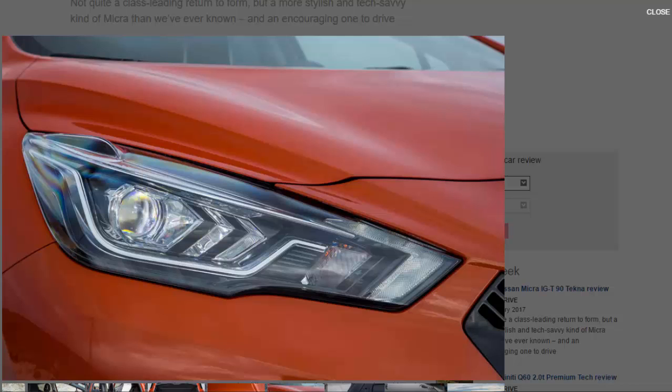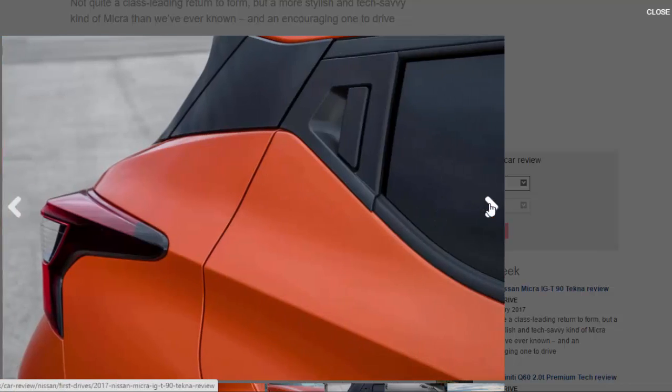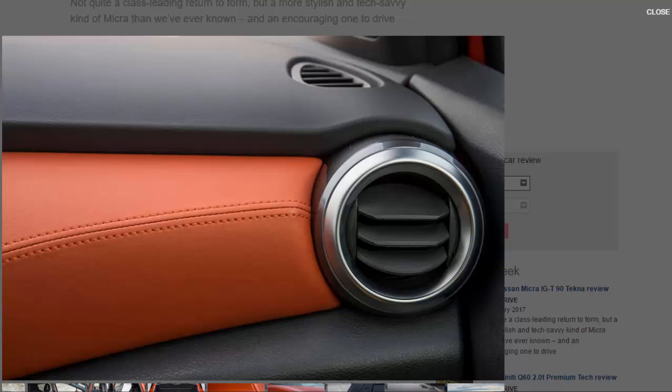Both the 898 cubic centimetre turbocharged petrol version of the Micra and the 1.5-litre diesel were available at the European press launch, both producing a nominal 89 bhp, with the entry-level 72 bhp 1.0-litre three-cylinder petrol set to follow on.